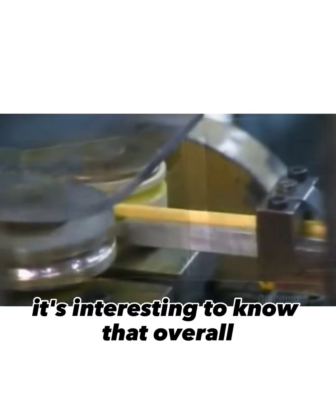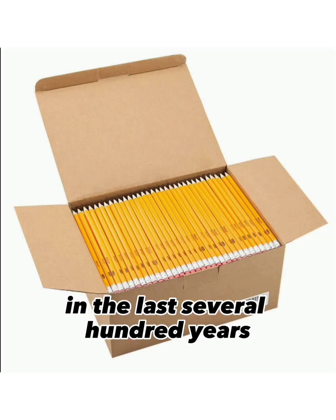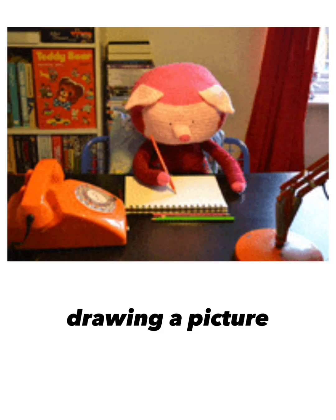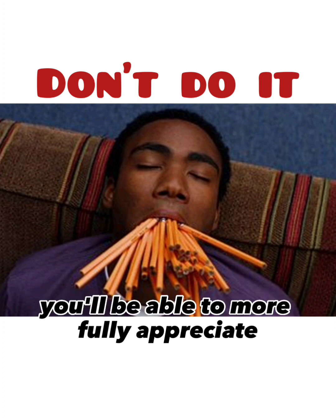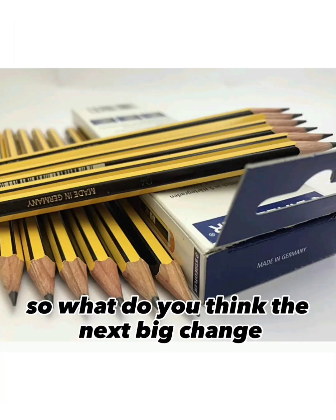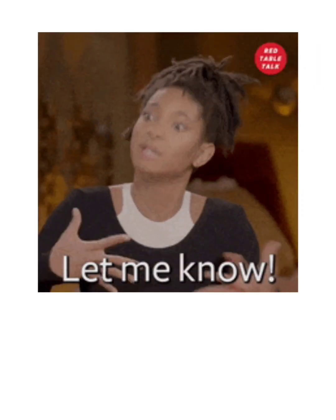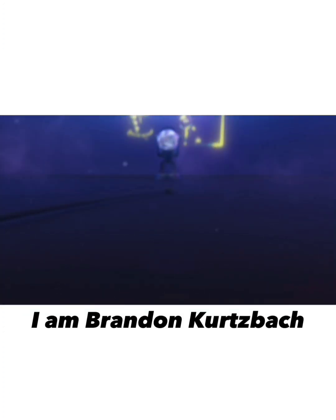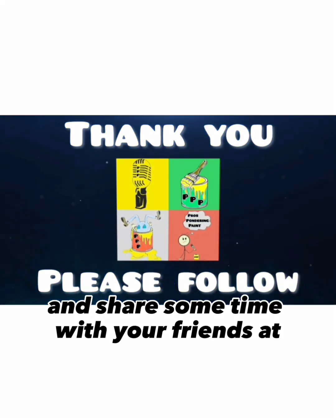So the next time you pick up a pencil, it's interesting to know that this useful tool hasn't changed very much in the last several hundred years. Whether you're writing a shopping list, drawing a picture, or just trying to see how many pencils you can fit in your mouth at one time, you'll be able to more fully appreciate where we came from and how we got here. What do you think the next big change for pencils will be? Let us know in the comments below. We hope you enjoyed this episode of Color Commentators. I am Brandon Kurtzbach. Please remember to like, listen, and share some time with your friends at Prose Pondering Paint.